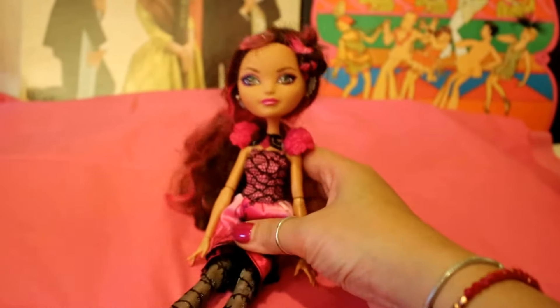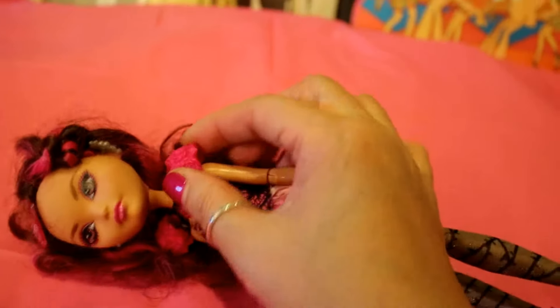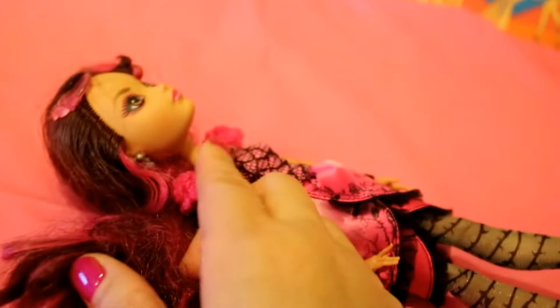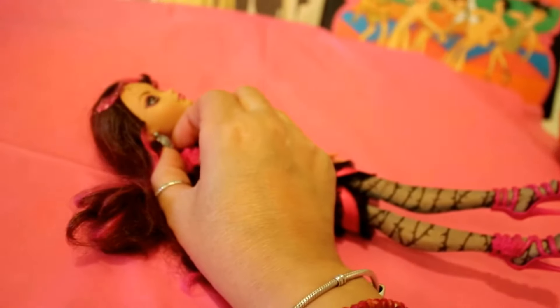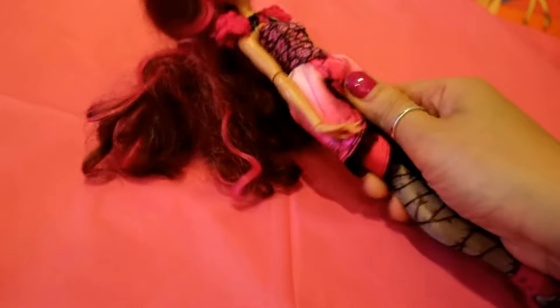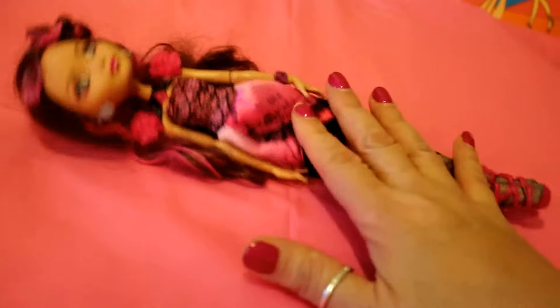I believe she's an Ever After High doll. What's great about her - I'm going to show you why I really enjoyed finding her - she has her original rosettes on a shoulder pad and her hair is still nicely intact with the accessories. She's got beautiful earrings still intact on both sides. Her hair needs to be washed and groomed, but her nylons look great, her shoes look great - nice pumps, beautiful pink heels. So glad to have found her.